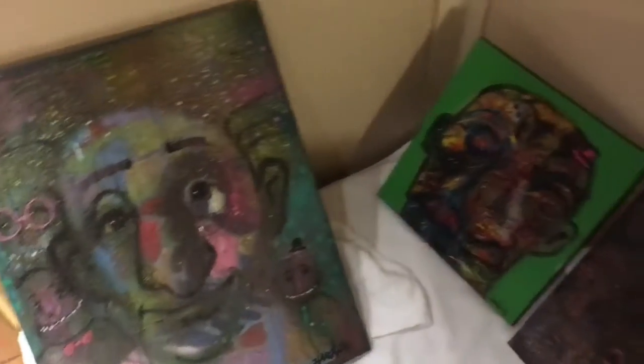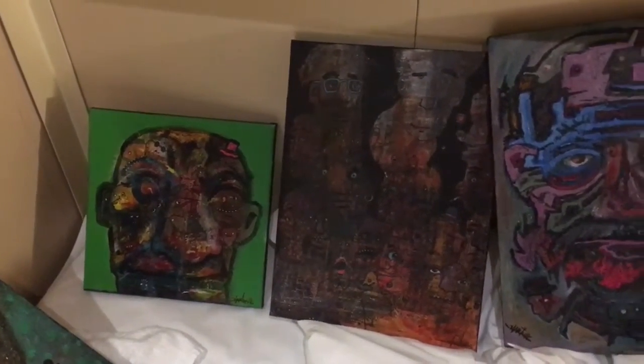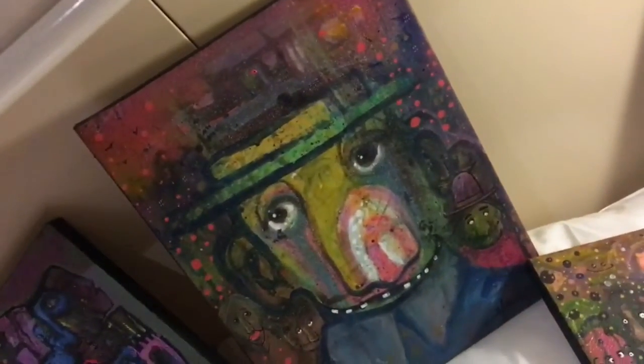Here are some of the paintings that I brought and that I'm working on. These are some of the paintings that I will exhibit at Zvaita, an art exhibition in Zvaita.